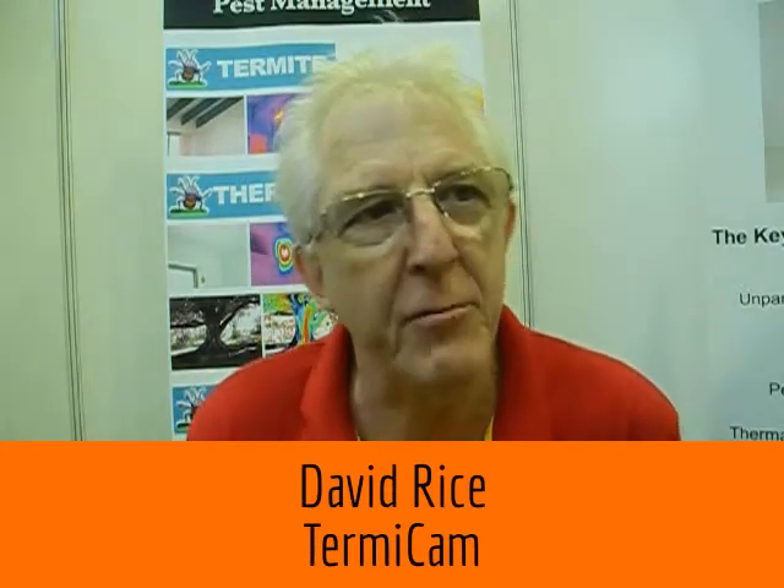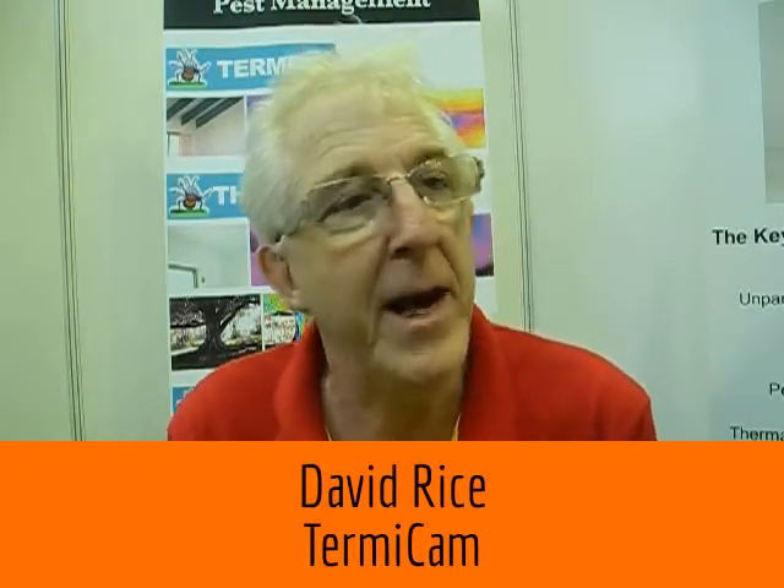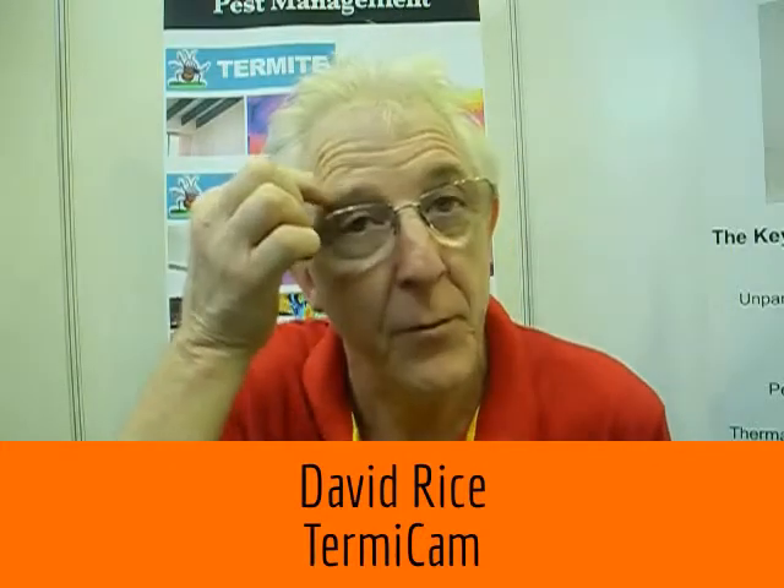Thermicam is a thermal imaging inspection method using high-end thermal imaging cameras. The capability of a thermal camera is endless. We specialised in the pest industry, finding termites that no one else had ever done. We started back in 1989 and discovered a way to find termites using cameras, especially in Australian power poles, where they were falling down and they couldn't work out what the problem was until we found a way of doing it.